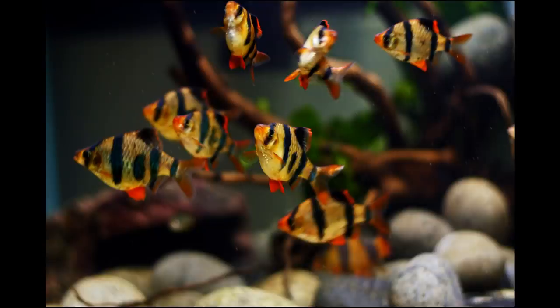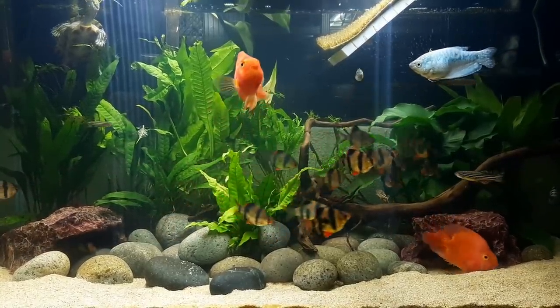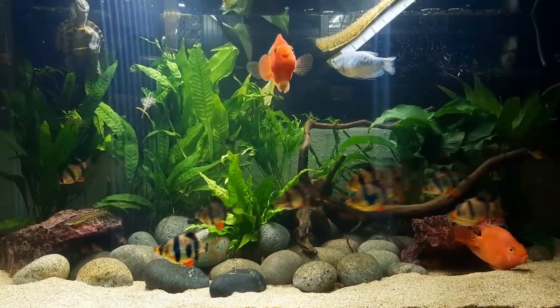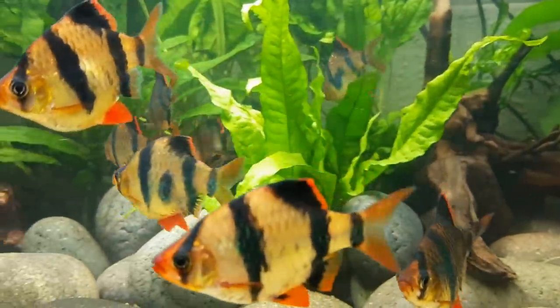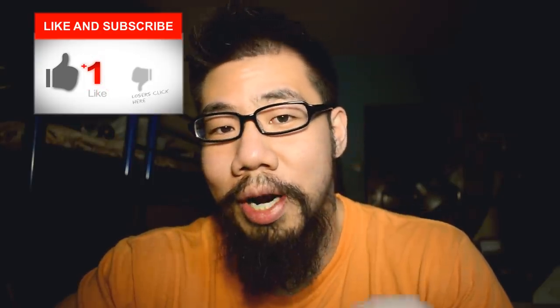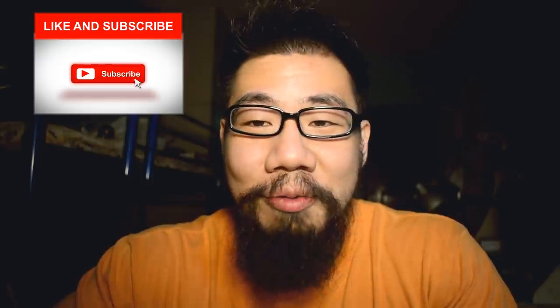Tiger barbs are my absolute favourite fish and I think they are a little bit underrated in this hobby. Beginners tend to opt for neon tetras, advanced hobbyists would overlook tiger barbs as being for beginners. Maybe it's because they are not the most popular yet, they are cheap so they don't get prestige. I think they are definitely overlooked and today I'm going to convince you why they are the absolute best fish ever, or at least why they are my favourite fish.